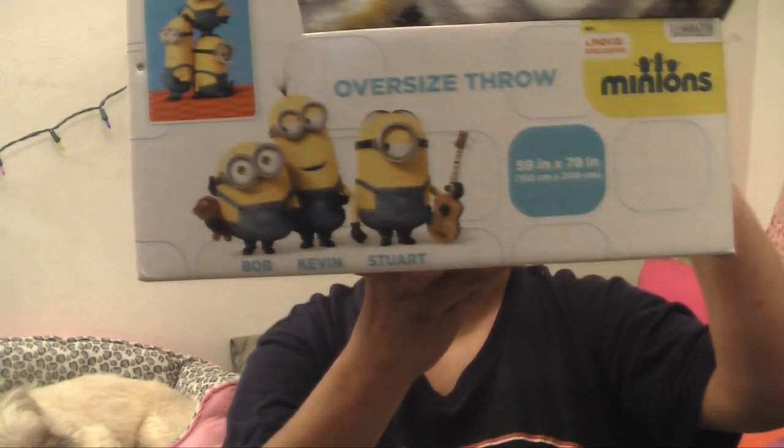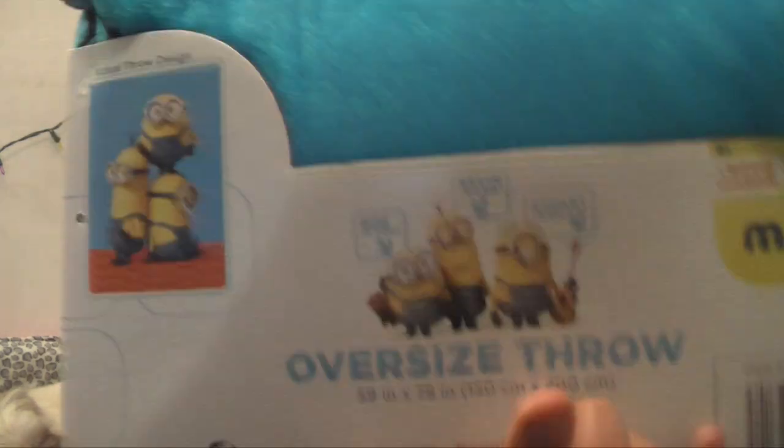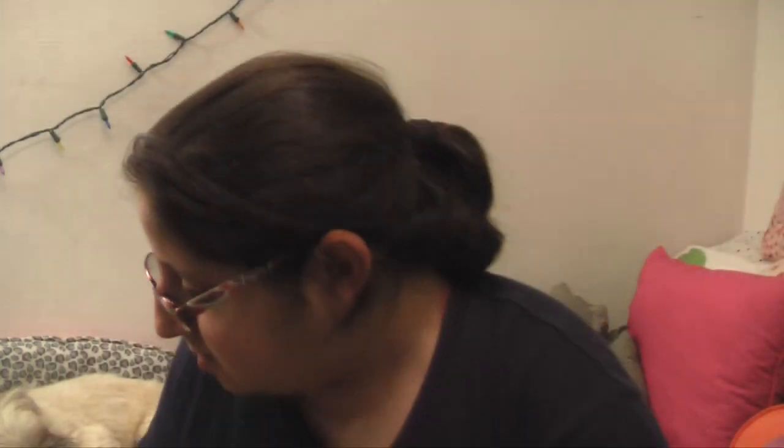And the last thing is this oversized throw — and the names of the minions are right here. That was from the neighbor next door.